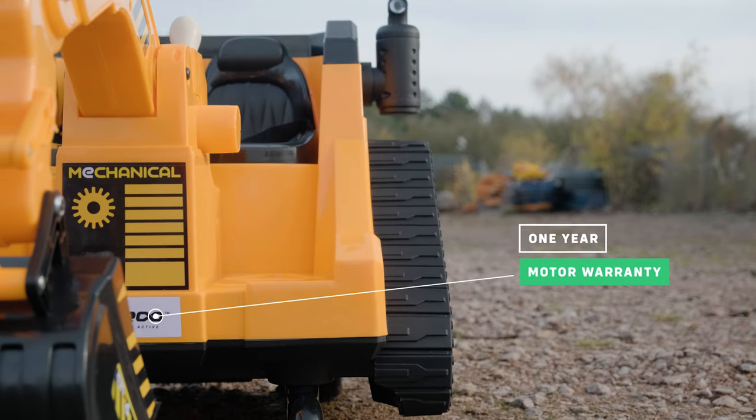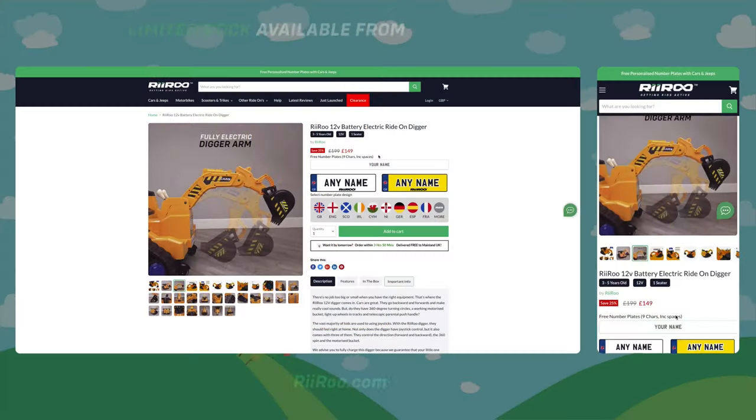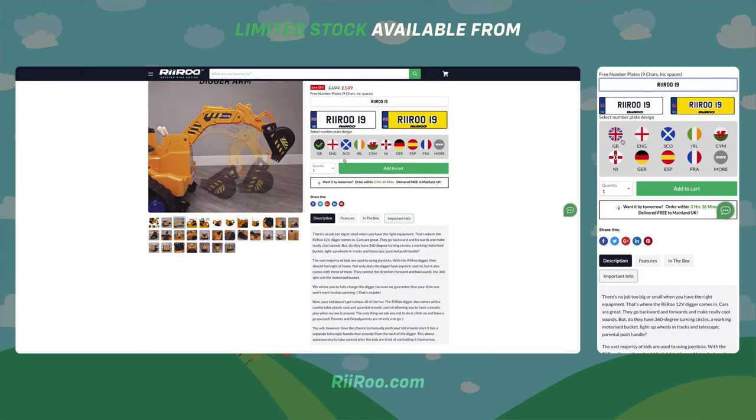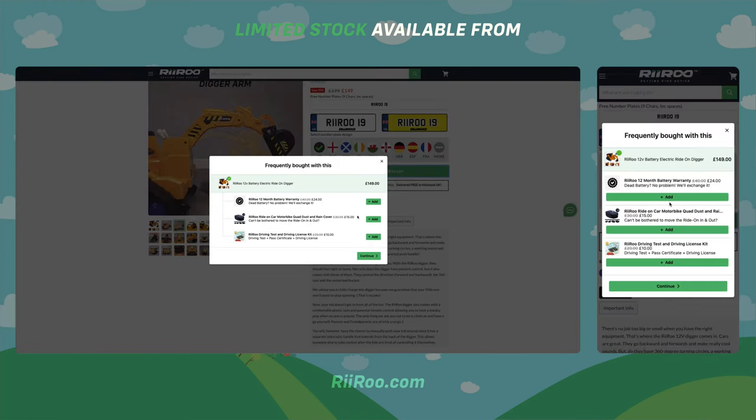It comes with a one year warranty on the motors and a three pin charger. If you would like to purchase one of our Riru diggers, head over to riru.com where we offer free one day delivery if you live in the UK and if you order before 1pm.